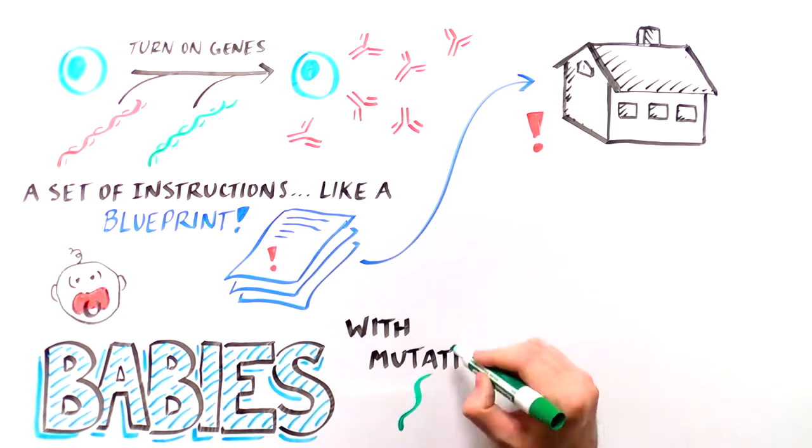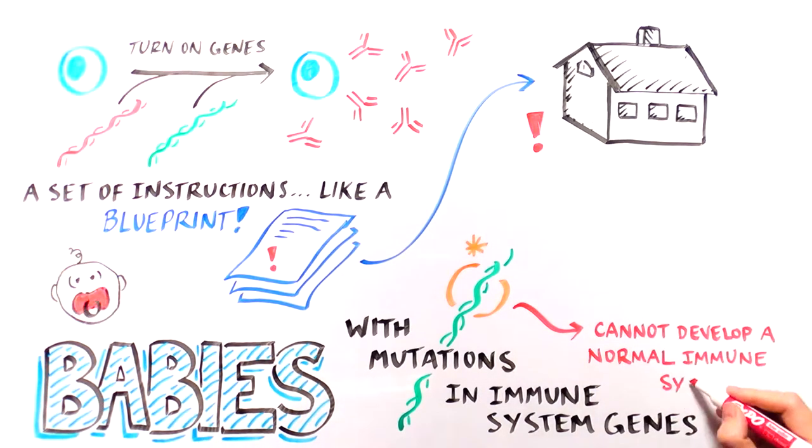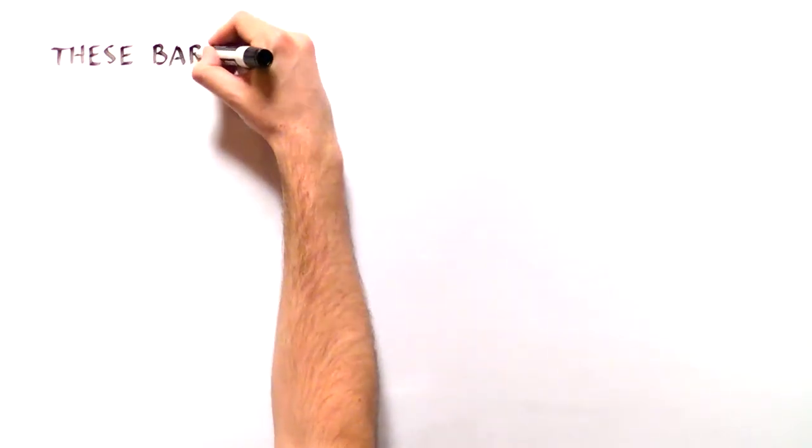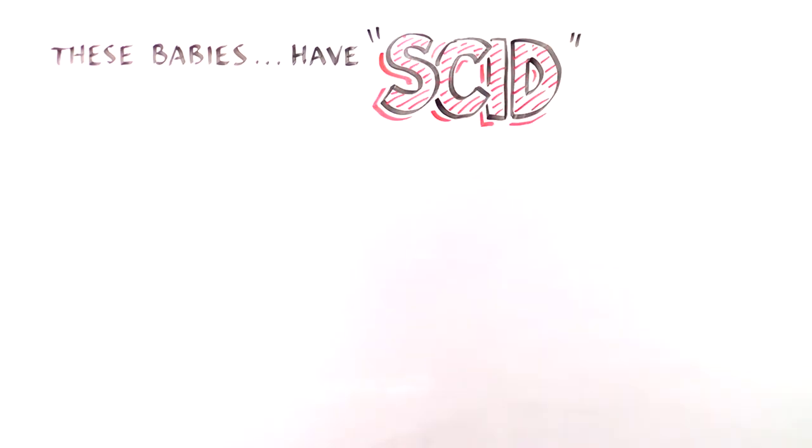Babies who are born with mutations in the important immune system genes lack the correct blueprint, and as a result, they can't develop a normal immune system. These babies have what is called severe combined immunodeficiency, or SCID.